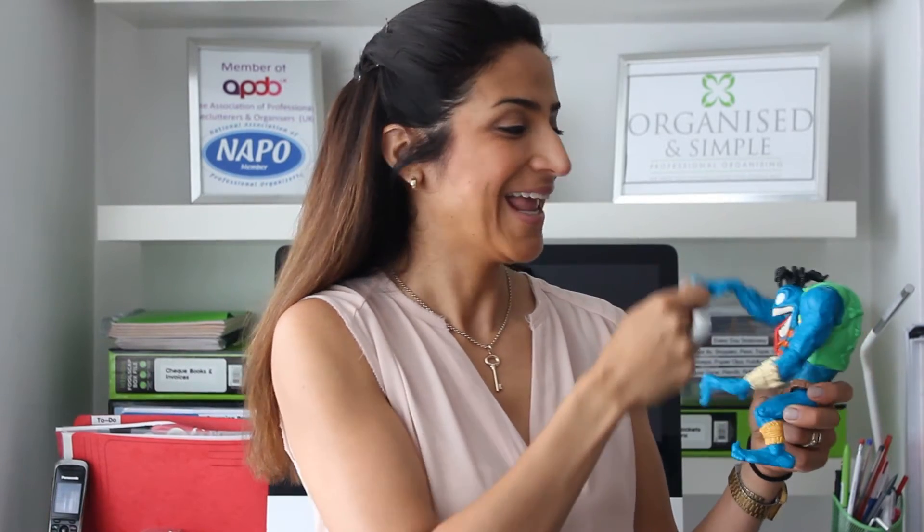Hi, I'm Patti. I'm a parent of two boys, and I know how it is to deal with the overflowing toys in your home. I also hear it from my clients — they call me confused about how to keep them contained.